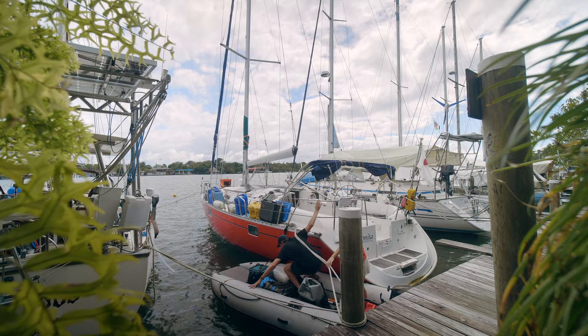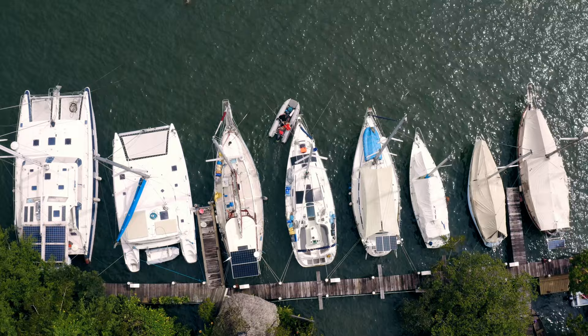We're on our way to meet Eric, a sailor who is 3D printing prosthetic arms inside of his boat. Yes, you heard me right. He is changing lives right from his sailboat.